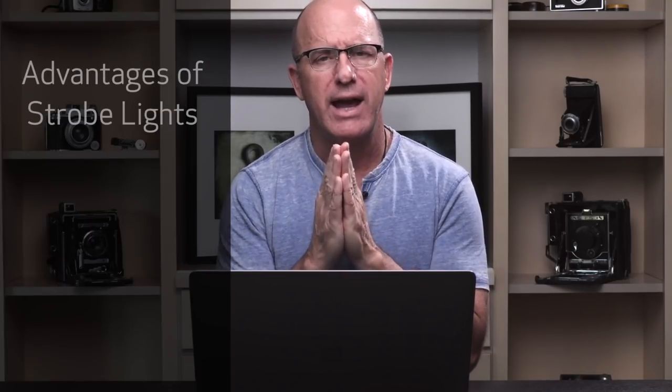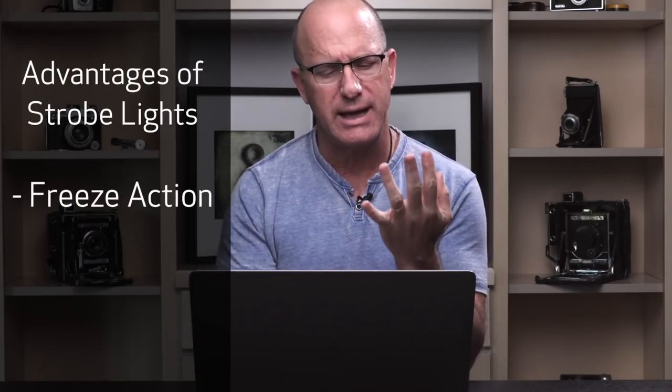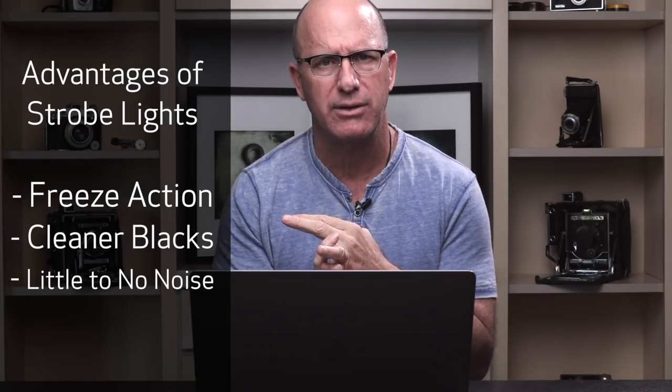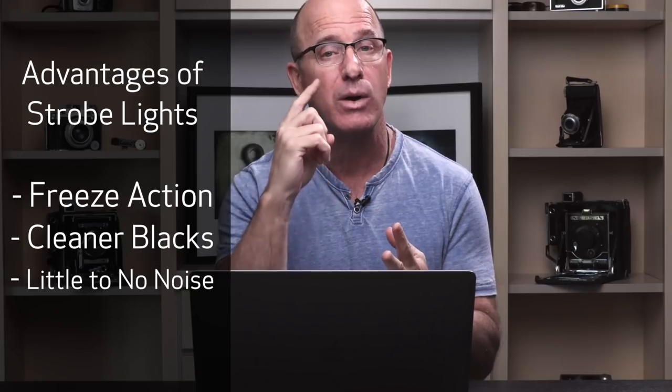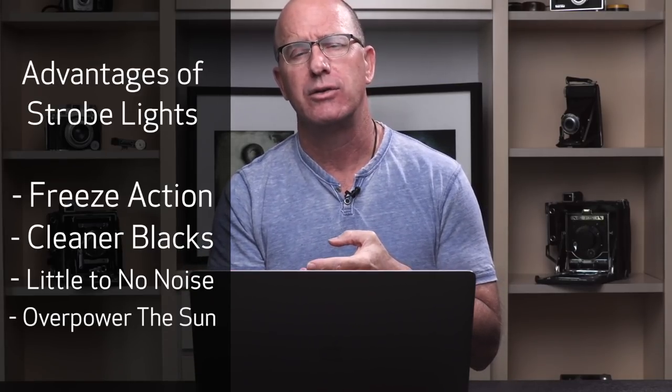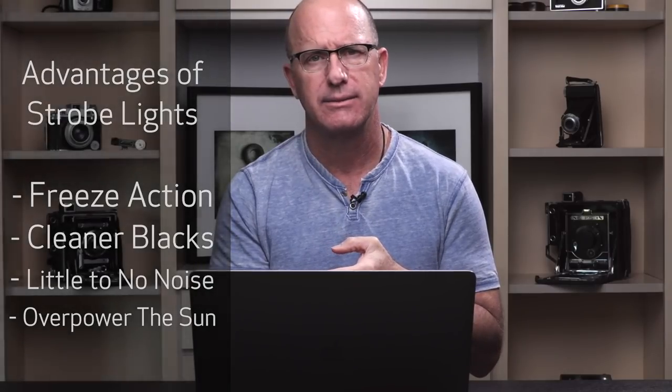Let's sum it up. The advantages of a strobe: you freeze action, you get cleaner blacks with no noise. And one other benefit is I can always take strobes outdoors to overpower the sun — you can't do that with hot lights or continuous lights.